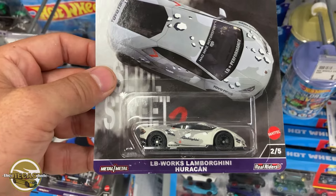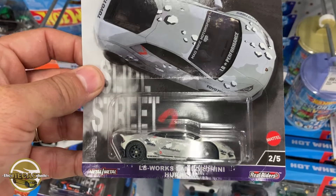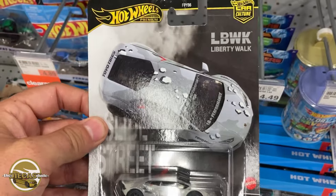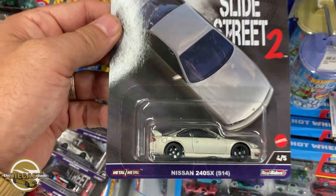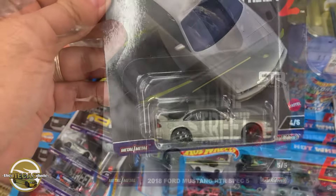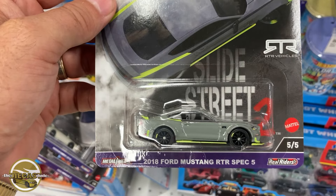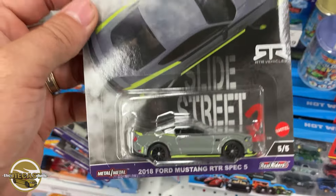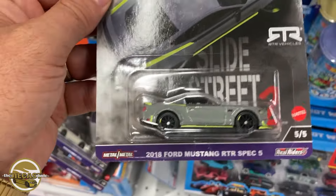Let's get to these pegs and see what's lurking here in Meijer. Number two is the Lamborghini Huracan Liberty Walk — very nice. Number four of five is the Nissan 240SX. And they have number five of five, the 2018 Ford Mustang. Check it out — the full set of Slide Street 2!